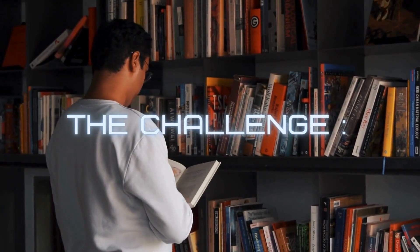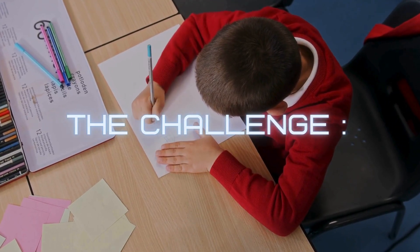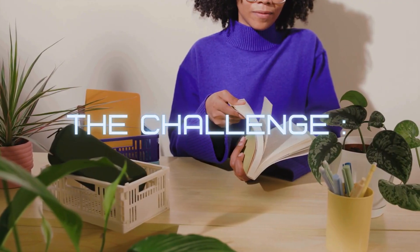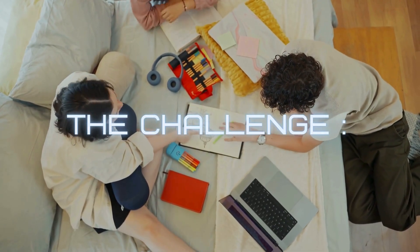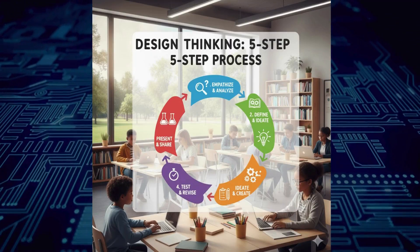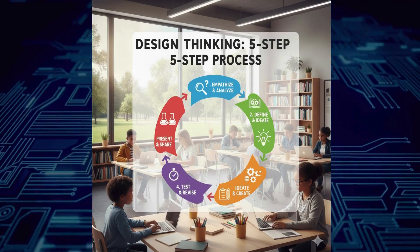How can we use technology to make learning more fun, engaging, and meaningful? We aim to help every student reach their full potential, connect with others, and use their knowledge to make a positive difference in the world. The five-step process of PBL: empathize, define, ideate, test, and experiment.